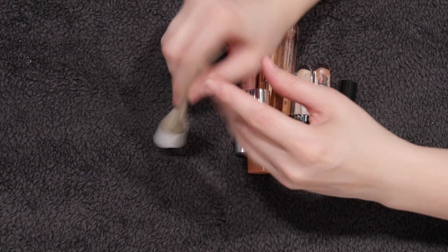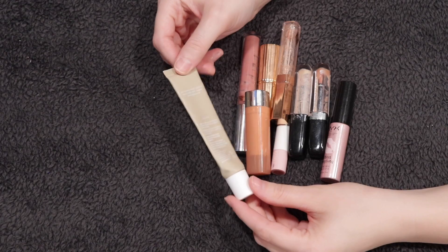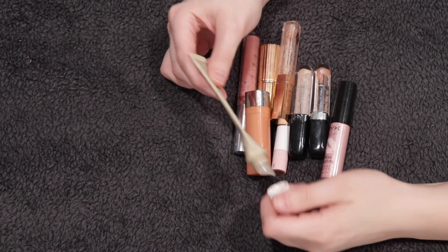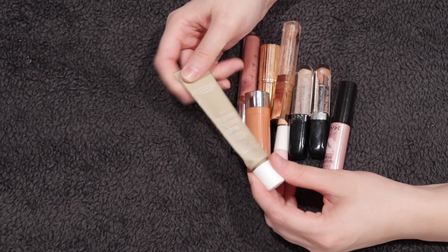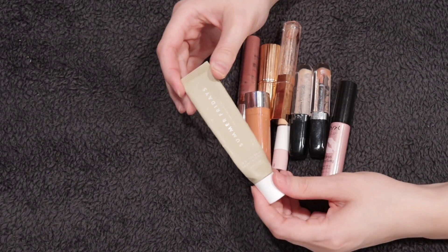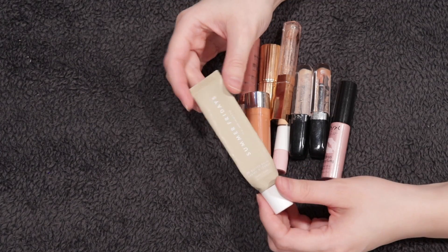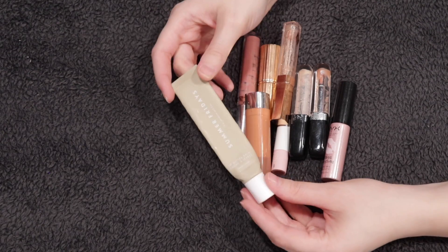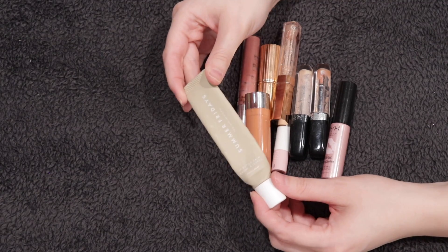One product I actually discovered this year and liked even better is the Summer Fridays lip balm in vanilla. I loved this. Once I go through some more of my tinted balmy products, I'll probably buy it again. It is so nourishing and repairing — if your lips need a lot of help or you live in a dry climate, this is like a game changer. And it took me forever to finish, so even though it's $23, you get a ton of product.